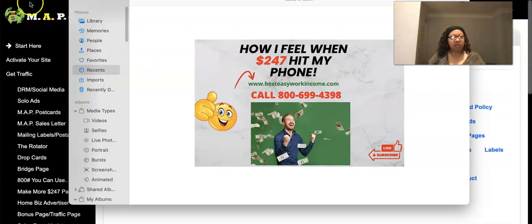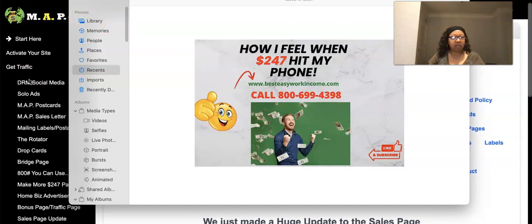If you log into your MAP system, they give you all this stuff. There's not just one way to do this — there are numerous ways. The key is being consistent and using different methods. Get with me, let's talk about your marketing plan. We're in the latter part of 2022, so for those sitting on the fence, it's time to take action.